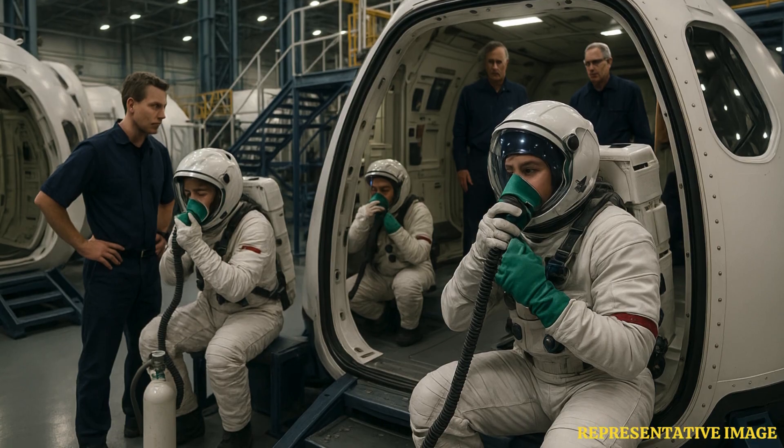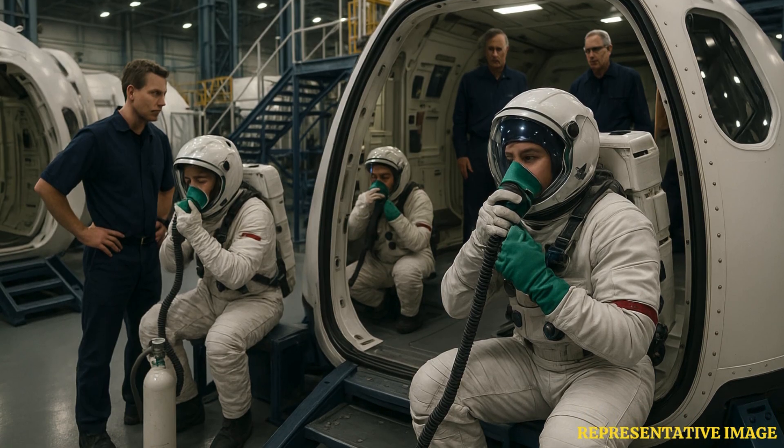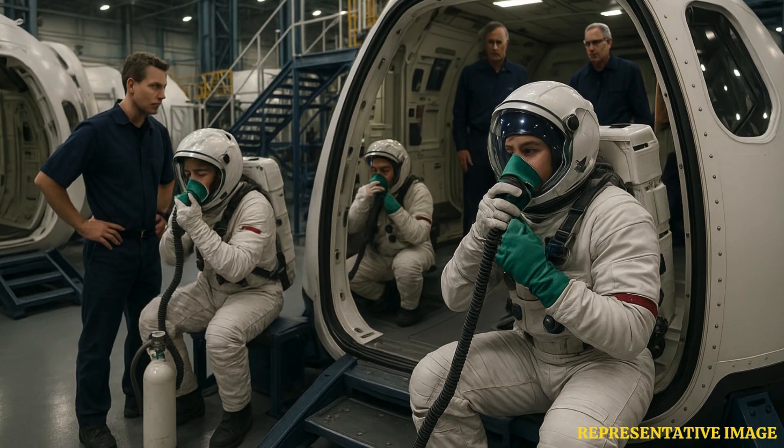Astronauts undergo rigorous training to handle emergencies, including oxygen supply failures. They practice scenarios where they must rely on backup systems and work with mission control to resolve issues. This preparation ensures they can respond effectively to life-threatening situations.